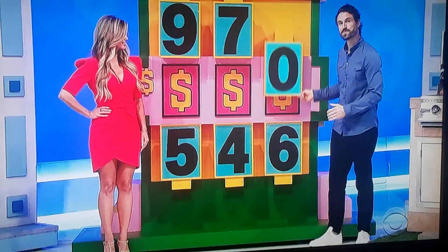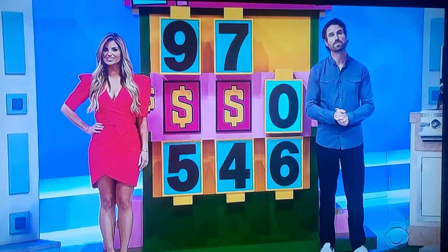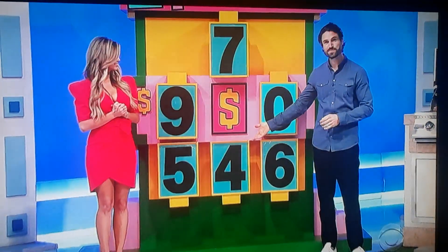0. Now, is the first number a 9 or a 5? 9. Middle number, which everybody else was yelling for you to take — is that a 7 or a 4? I'm going to get 7.